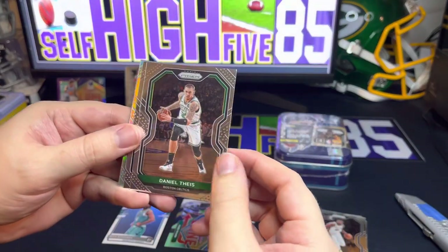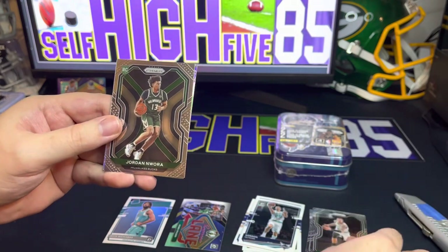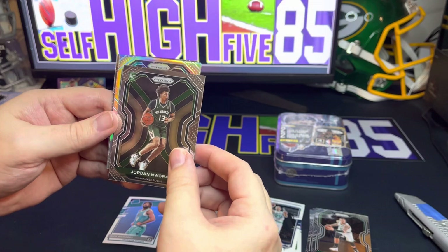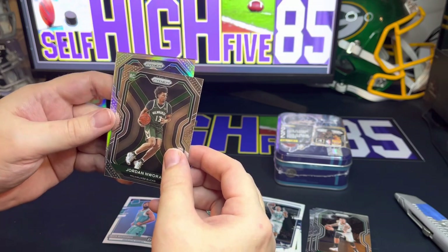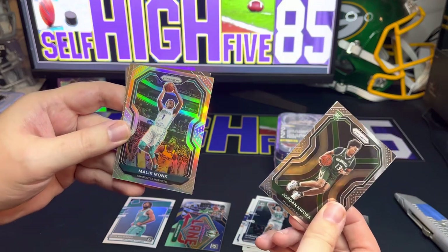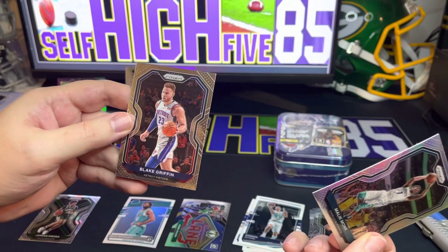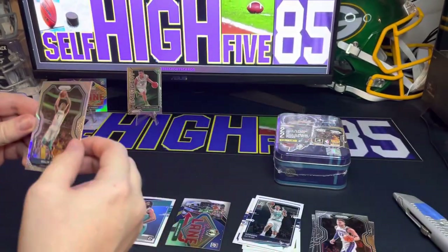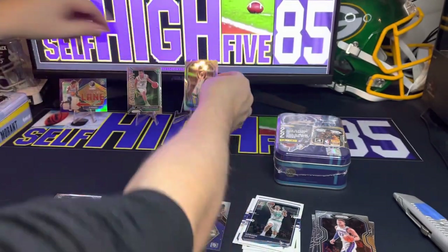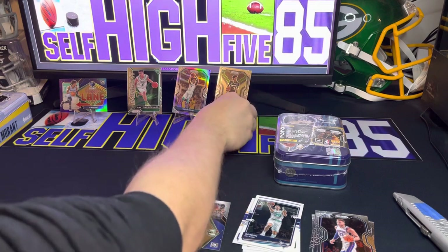Another Celtic — we do have some color back here, that's Daniel Theis. Our rookie is Jordan Nwora for the Bucks, and then our silver is not a rookie but it looks like it could be from the Hornets — that is Malik Monk. Final card here is Blake Griffin. So nothing too crazy there — a little off-centered silver Malik Monk, and we did get the Jordan Nwora rookie.